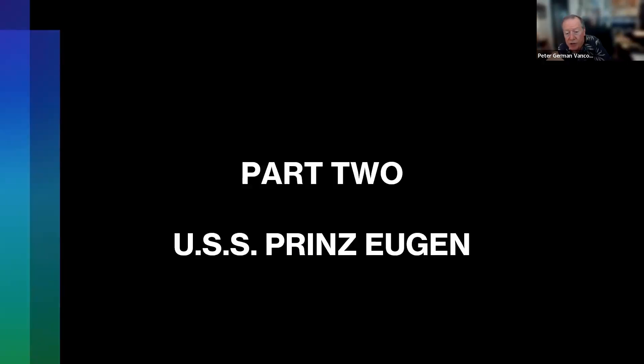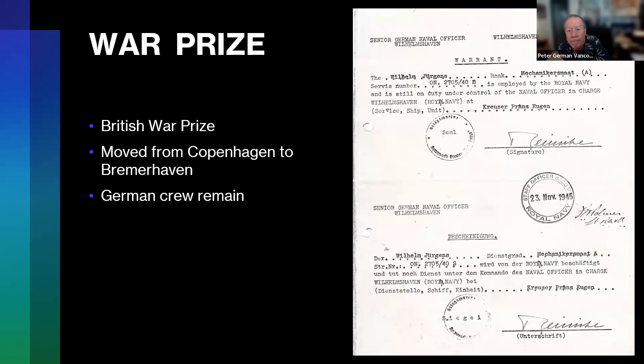That leads us to Part Two, when it becomes the USS Prinz Eugen. This is actually a document signed by the German captain, written in both English and Dutch. It refers to the fact that a particular seaman is still employed — but now by the Royal Navy instead of the Kriegsmarine. In other words, the British took control of the ship in Copenhagen and relied on the German crew to get it to Bremerhaven.